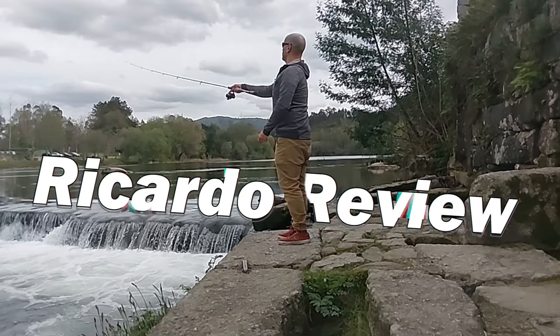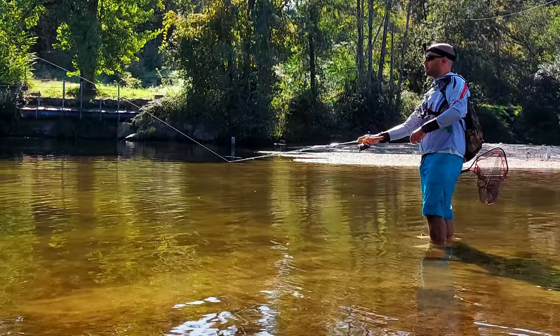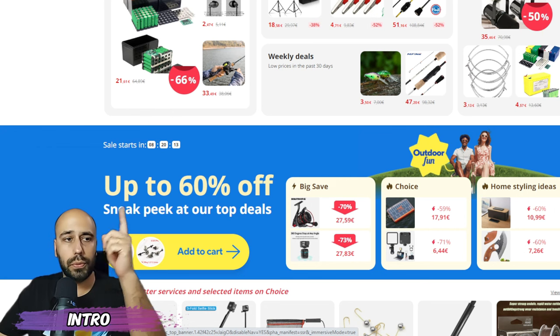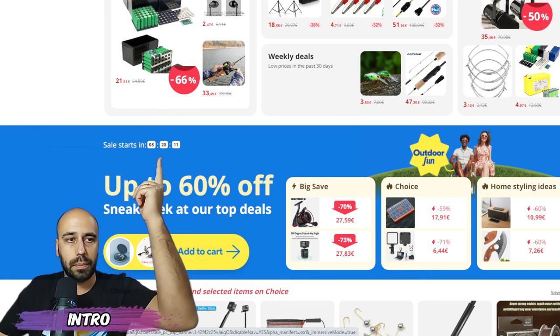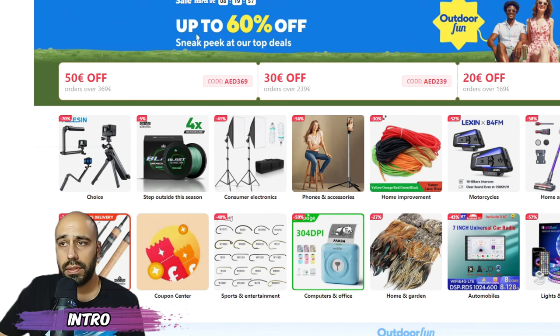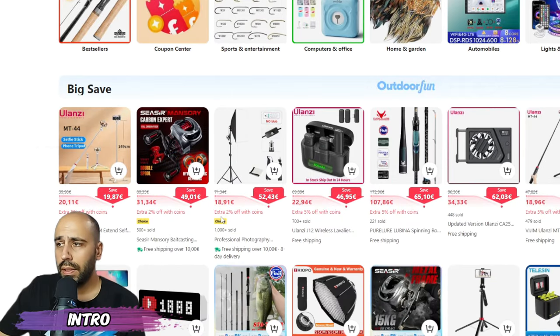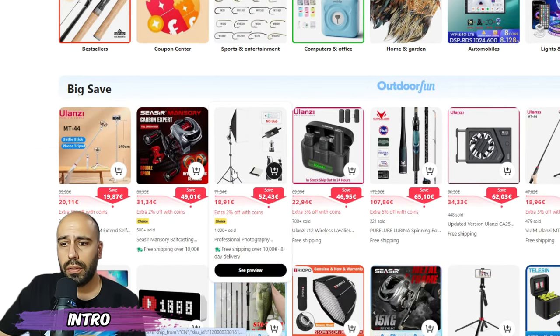Hello everyone, this is Ricardo. Hello fisher people — in about eight hours we will have a big sale on AliExpress. It's about outdoor stuff, which means fishing stuff. If we click in here, we'll go on the landing page for the sale. You already have fishing rods, coupons, and a lot of things.